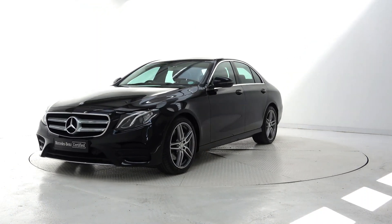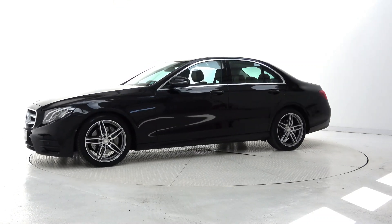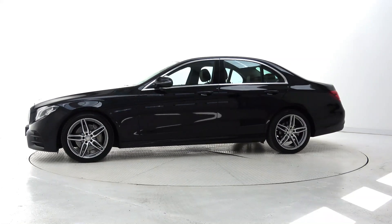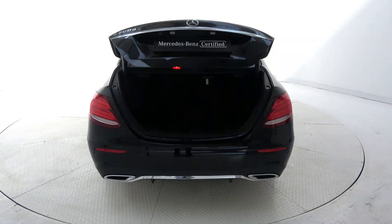This car features 19-inch AMG alloy wheels, LED high-performance headlights, perforated brake discs, AMG exterior body styling, stardust effect LED taillights, and remote boot release.